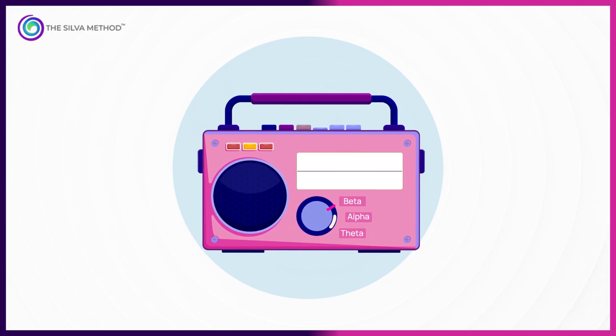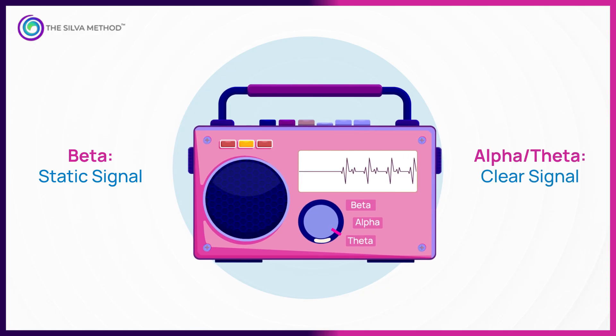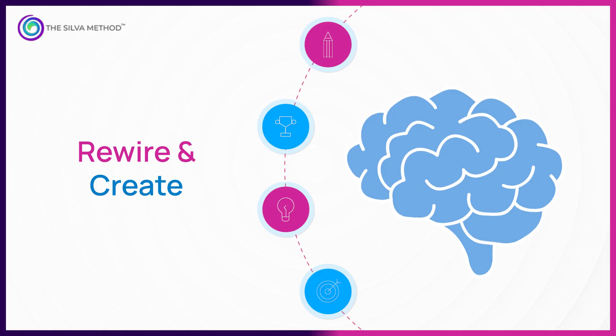If your brain were a radio, beta is all static. But in alpha and theta, the signal comes through clear. That's when you can record new information, rewrite old patterns, and pull ideas from places your conscious mind can't reach.